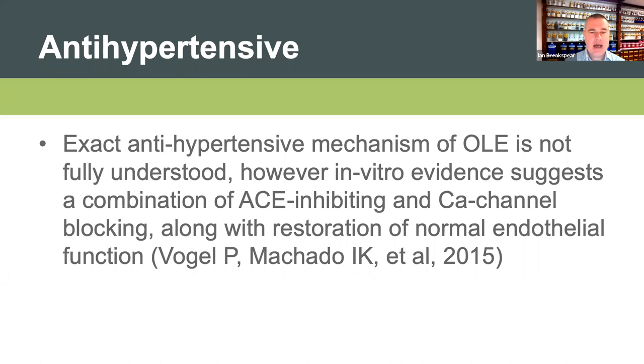Looking at antihypertensive effects: the exact antihypertensive mechanism of OLE is still not fully understood. We have some in vitro evidence, but clinical research suggests aspects of its antihypertensive effect we still don't fully understand - we're seeing higher levels of response in practice than what we would expect from in vitro evidence alone. What we do know is that there is some combination of ACE inhibiting effect, calcium channel blocking, along with restoration of normal endothelial function within the vascular system. This restoration of normal function is very key here.